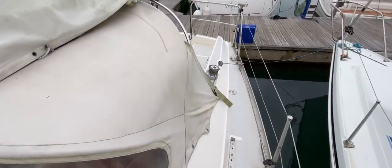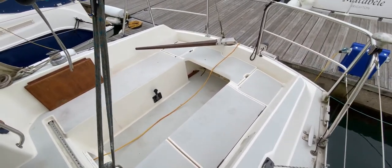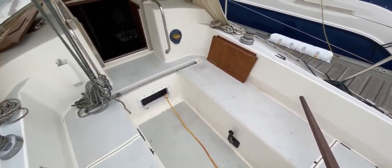This has been Tim from Boatshed Drop Brokers taking you for a quick tour around the upper deck of this Moody 31. If you'd like any more information just go to boatshedbrighton.com for lots more pictures, videos and virtual reality. Thanks for watching and enjoy your day.